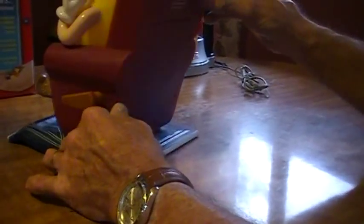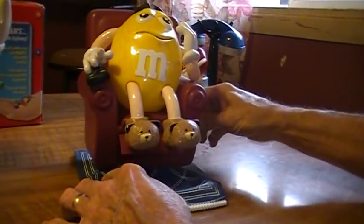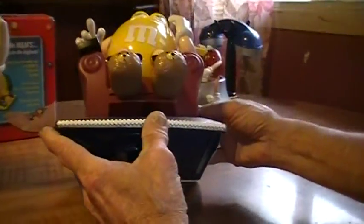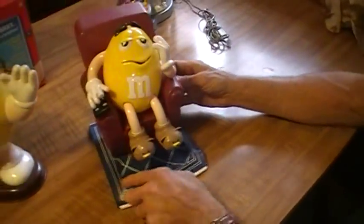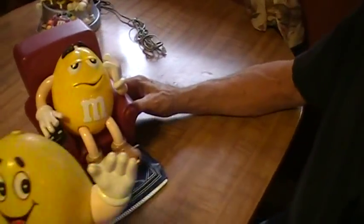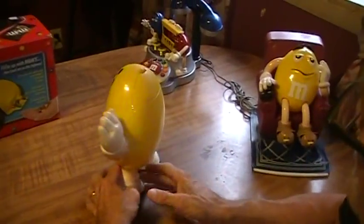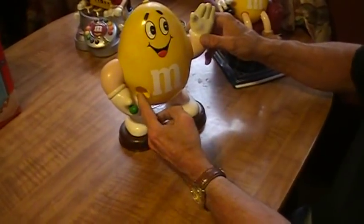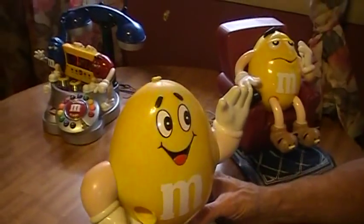And another dispenser here — fill it up in the back with your candy and it would dispense right out front here. As you can see, it lifts his legs up and comes out the bottom. Something nice to give your grandkids or children. Got another one right here — fill it up in the back, pull his arm down, and it dispenses right out here into the other hand. That's also $6.